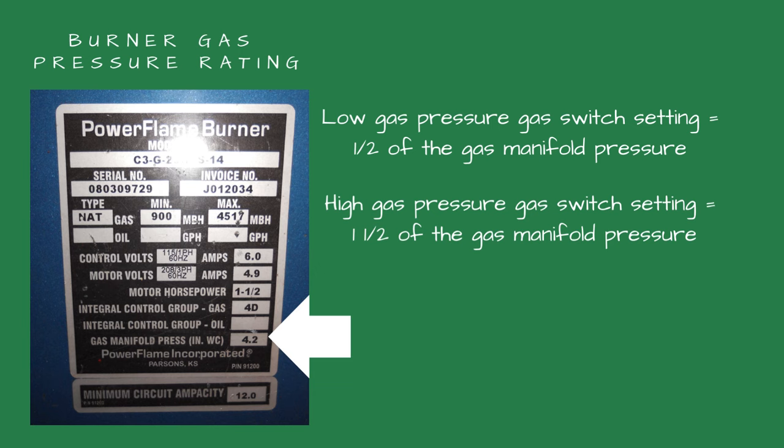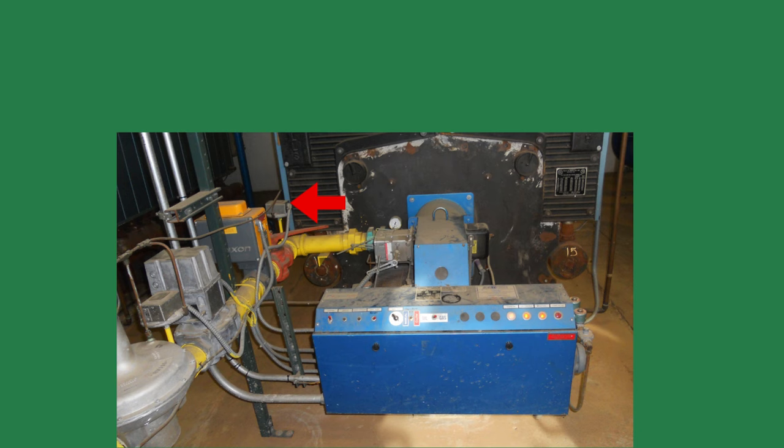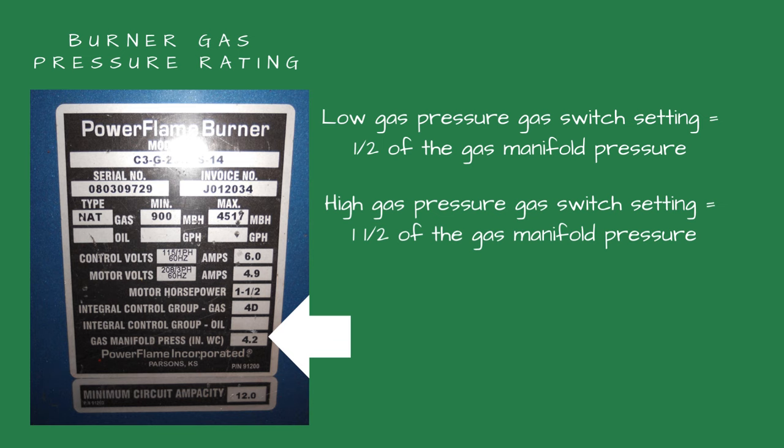The high gas pressure switch is located closer to the burner. This trips if the gas pressure is too high, which could be caused by a gas pressure regulator being misadjusted. The high gas pressure switch is typically set for one and a half times the burner's rated gas pressure.